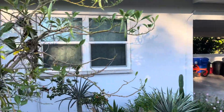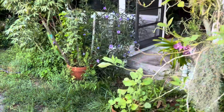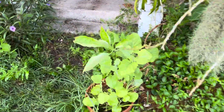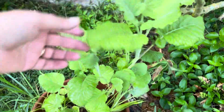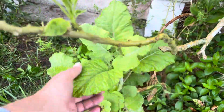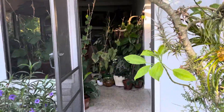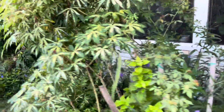We grow everything — all our house plants and everything in pots — in biodynamic compost that we make ourselves. This is tree kale, tree collards. All these house plants are growing in our biodynamic compost.